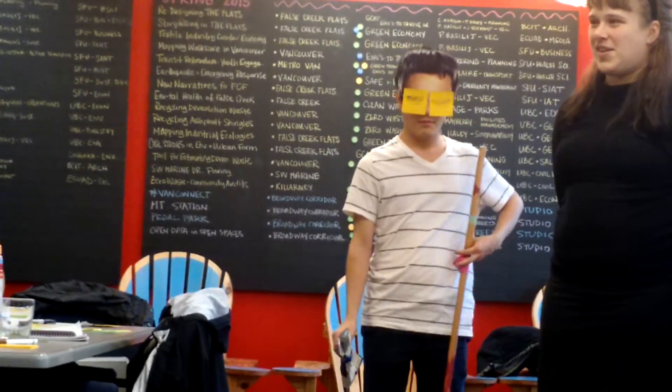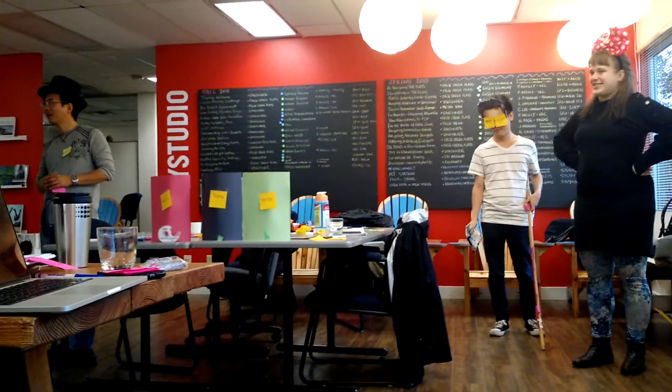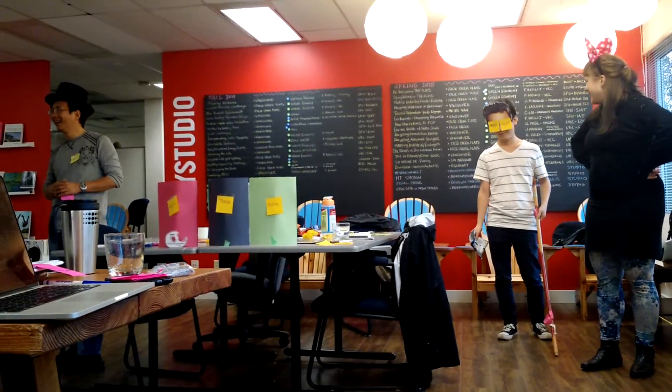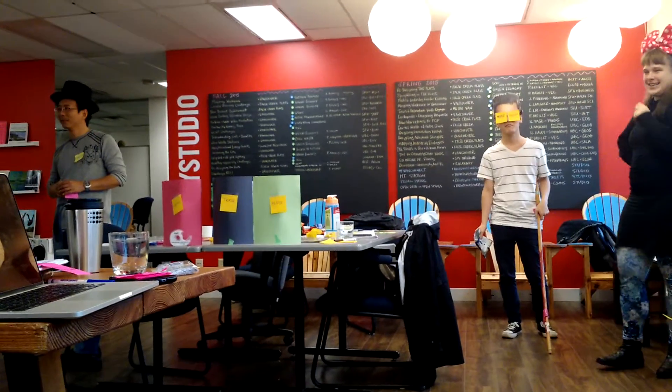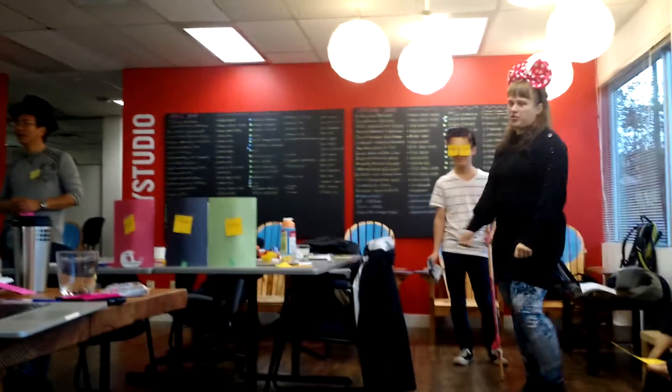We've got Team Four Laser Prowlers about to present their prototype iteration number two, so you guys get to watch that. Okay, we're going to get into position. Andreas, if you stand over there, it would be better for you.